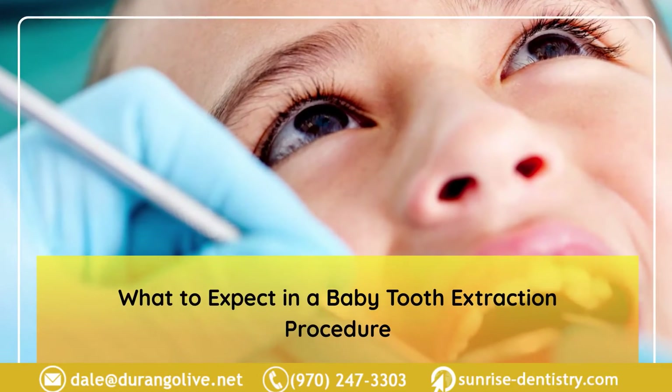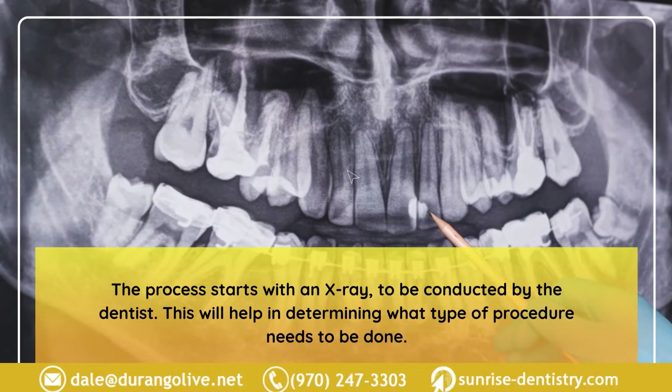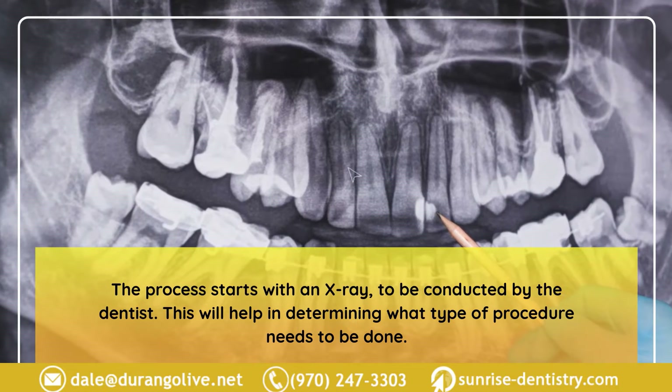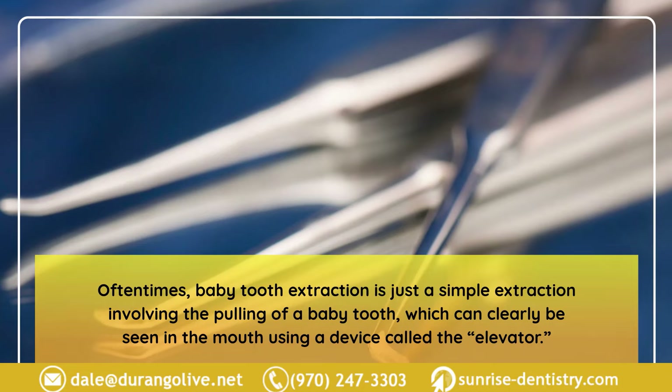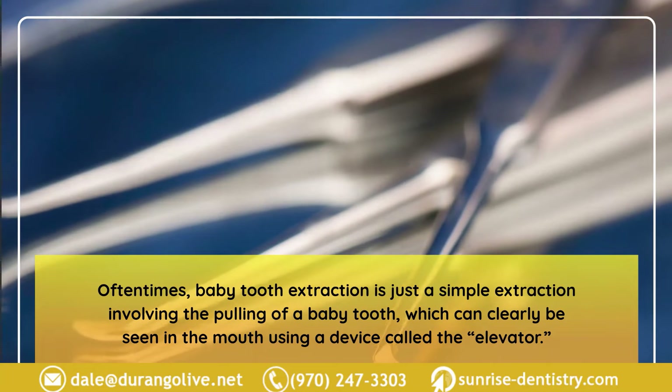The procedure starts with an X-ray conducted by the dentist to help determine what type of procedure needs to be done. Oftentimes, baby tooth extraction is just a simple extraction involving the pulling of a baby tooth, which can clearly be seen in the mouth using a device called the elevator.